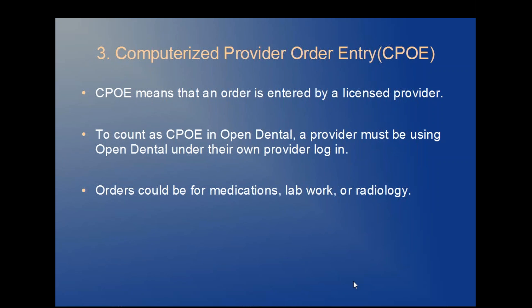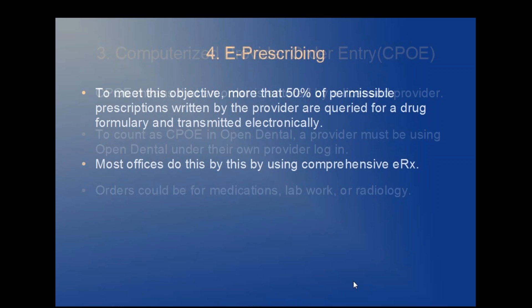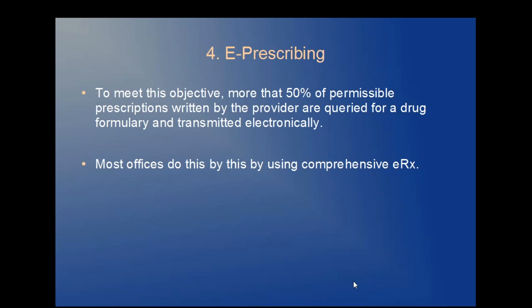Objective four: e-prescribing. More than 50% of permissible prescriptions written by the provider are queried for a drug formulary and transmitted electronically. Again, most offices can meet this objective by using comprehensive electronic prescribing.